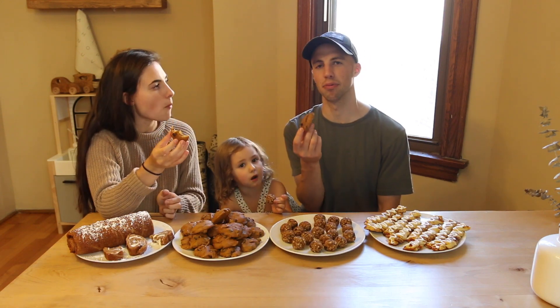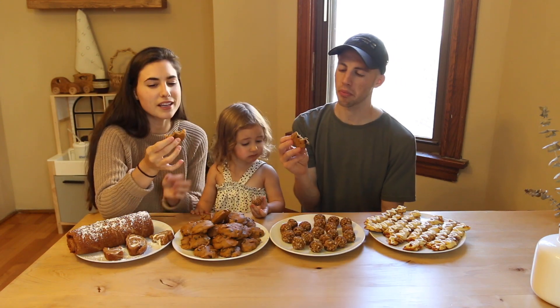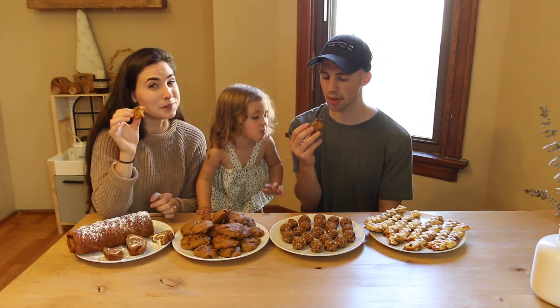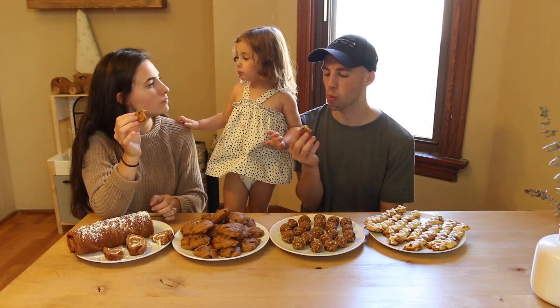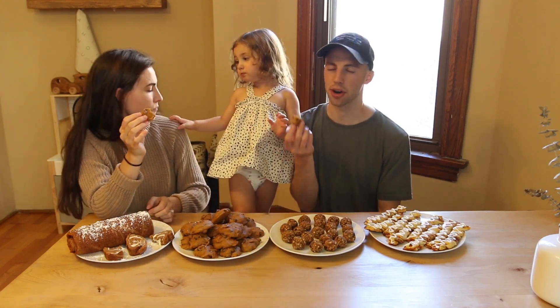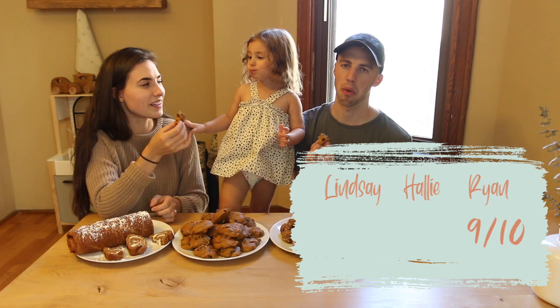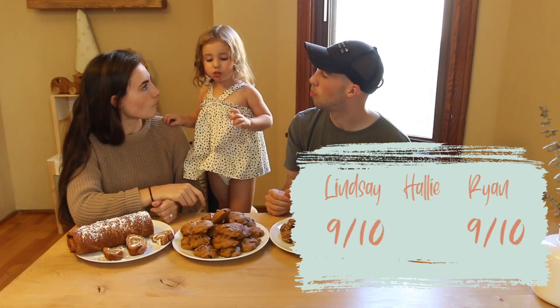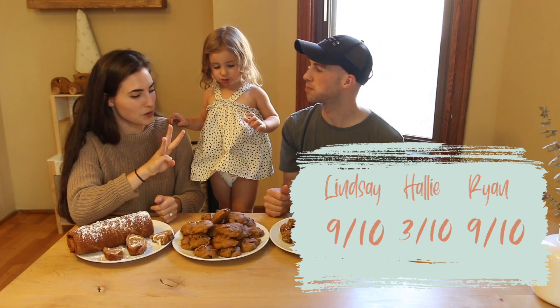You can't go wrong with pumpkin chocolate chip cookies. Yeah, I like these. I think I still like muffins better, but these are really, really good. What would you rate it? I'd give it a nine. Yeah, I'd give it a nine too. What number do you want to give these, Hallie? Three. A three? Oh, slightly better.